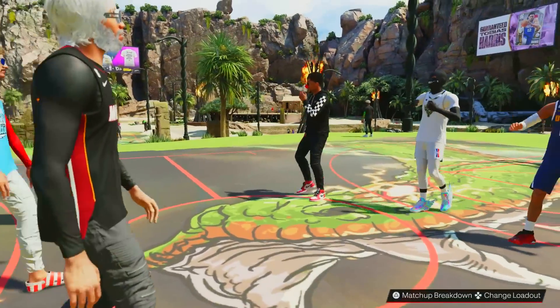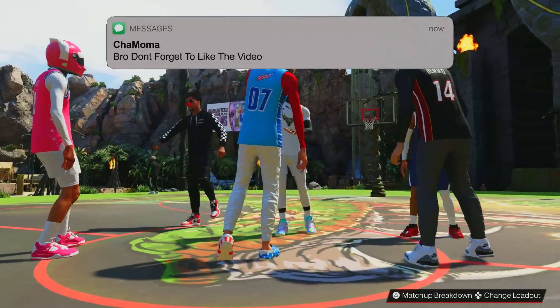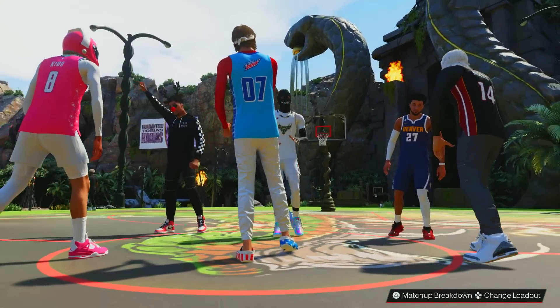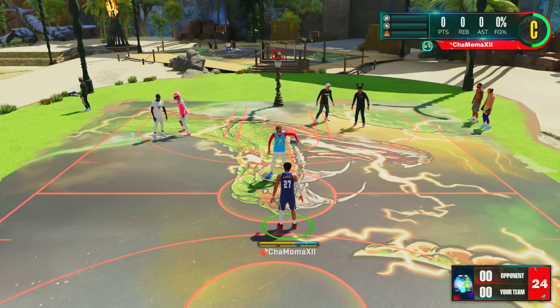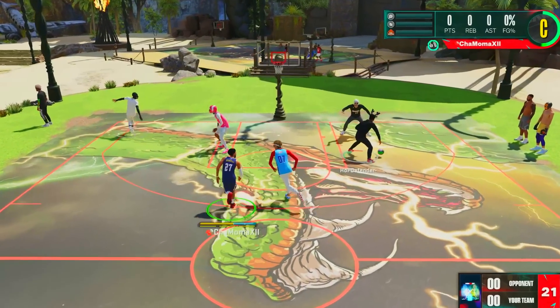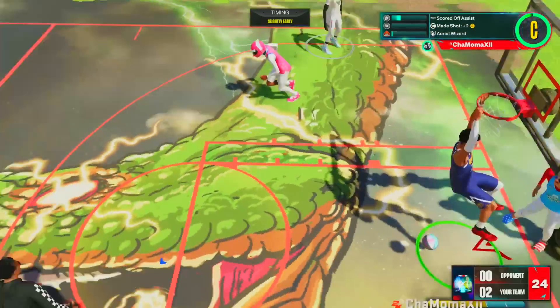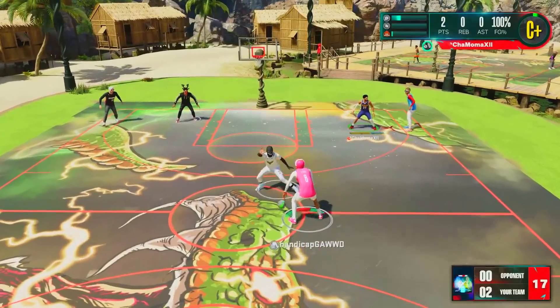It looks like we're going against a whole bunch of 6-9s and 6-8s. Y'all know how it gets when we play against these builds — we got to try hard. Last game we had a point guard playing against us, which was cool, but usually in park y'all know you're playing against the 6-9s, 6-8s, and 6-10s. They got to watch out for the back door — if y'all don't close that back door, that's going to be free points.